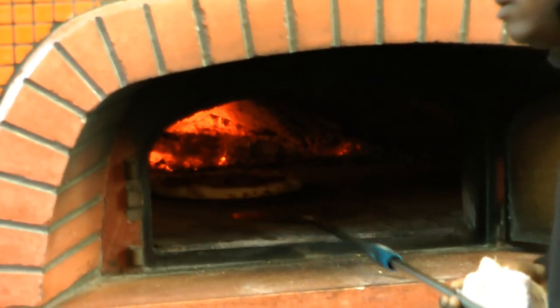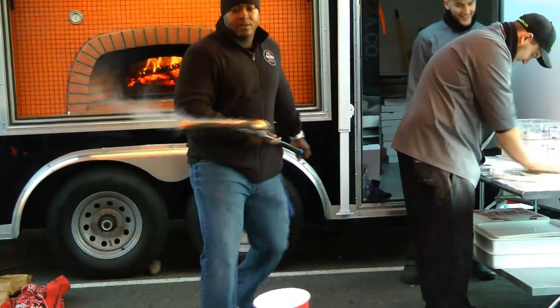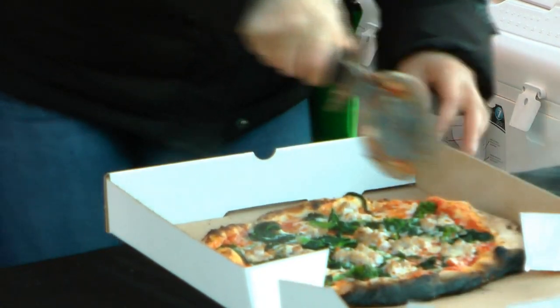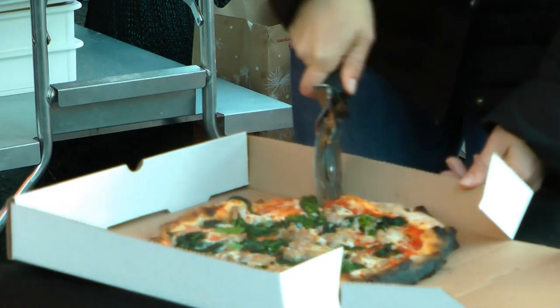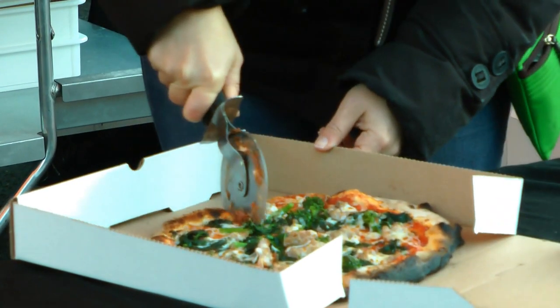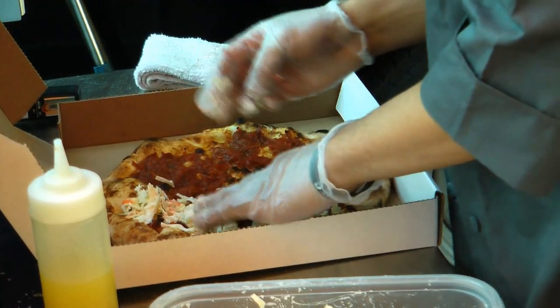Jackson says he began refining his cooking techniques for wood-fired pizza about seven years ago, using the Italian-style wood-fired oven in his backyard to cook for his friends and family. It was only until April of this year when Jackson decided to branch out in a way that would allow him to serve his favorite food while also interacting with those who enjoy it.